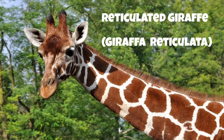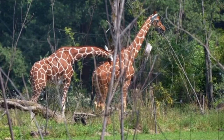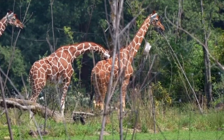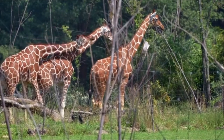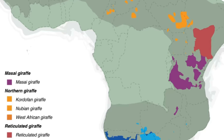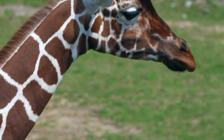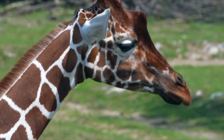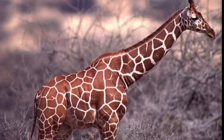Last but not least, the Reticulated Giraffe, with an estimated 15,000 individuals left — a decline of over 50% in the last three decades. Reticulated Giraffes have a somewhat limited distribution across Northern and Northeastern Kenya, and even smaller populations in Southern Somalia and Ethiopia. In my opinion, Reticulated Giraffes are the easiest giraffe to identify, having rich orange-brown patches clearly defined by streams of white lining that follows their legs all the way down.